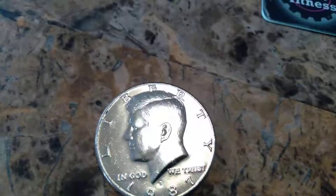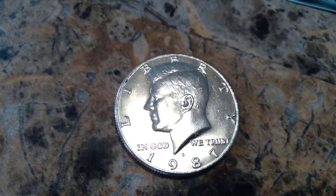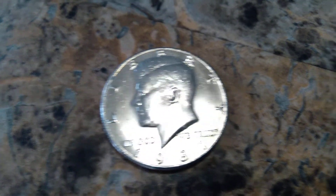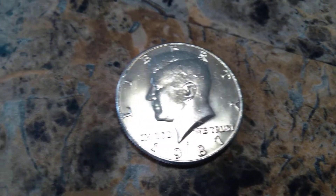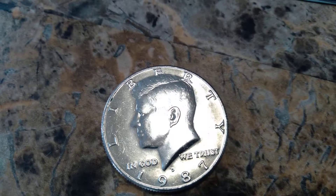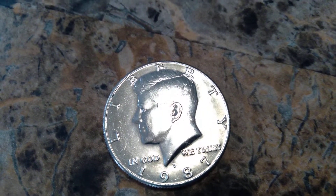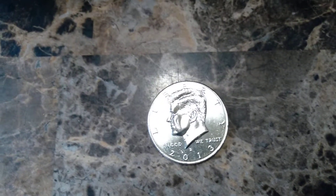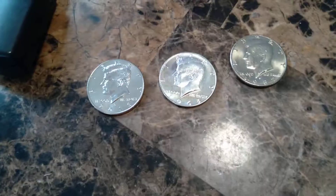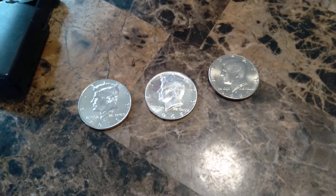Check it out — we have ourselves a 1987 Denver. You don't see these all that often anymore. Let's get back into the hunt. Third find out of the box: a 2013 Denver. Let's keep hunting.